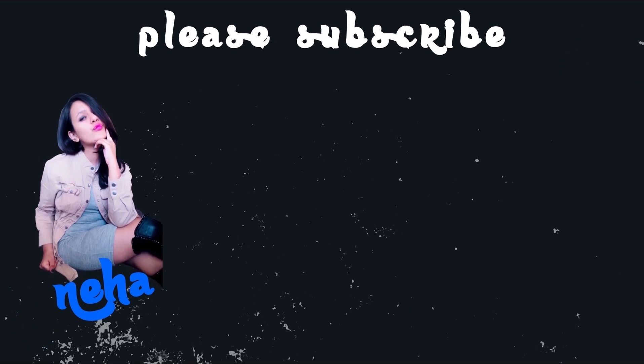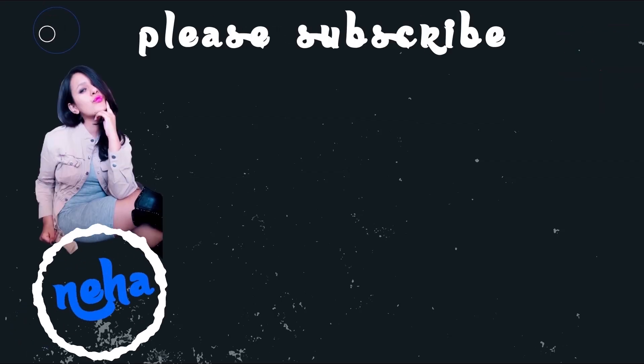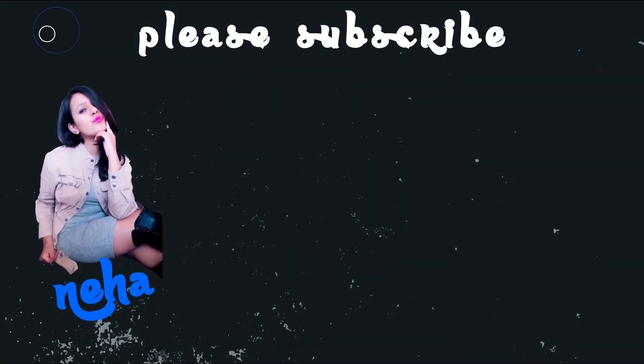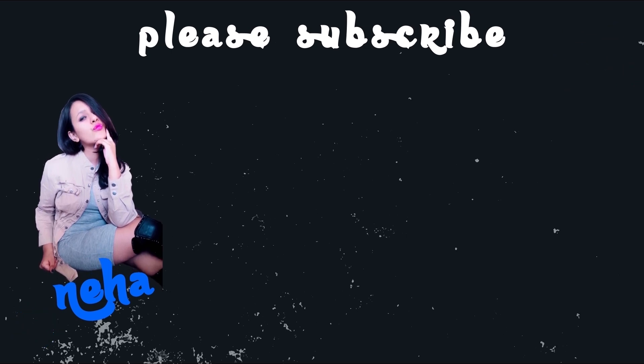Please comment and subscribe to my channel. I soon want to reach 10k, so please subscribe and follow my Instagram handle as usual. Goodbye, I'll see you next time. Thank you.